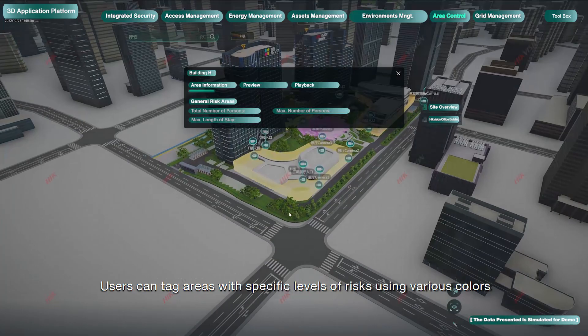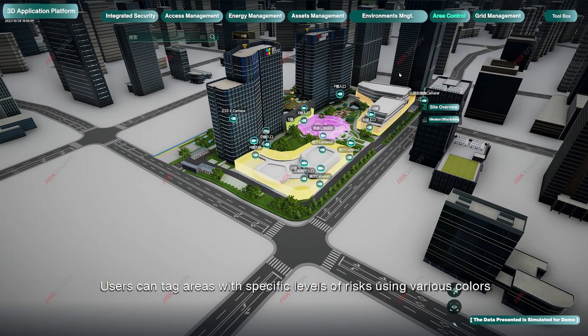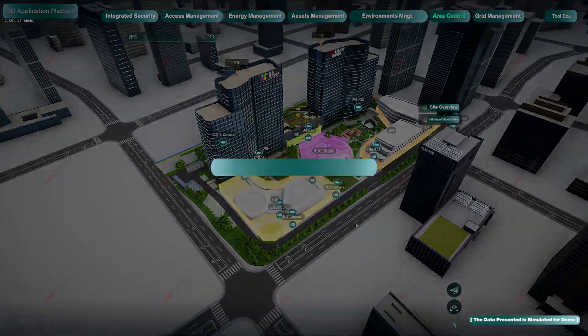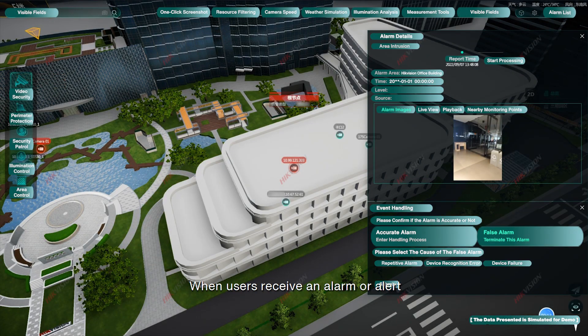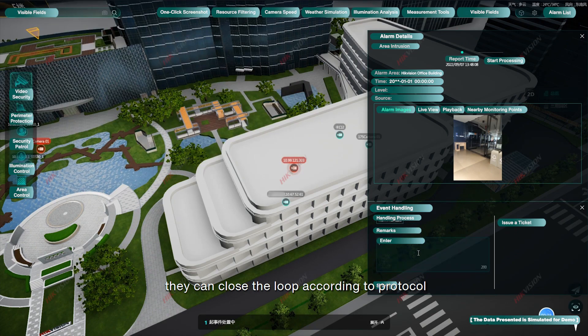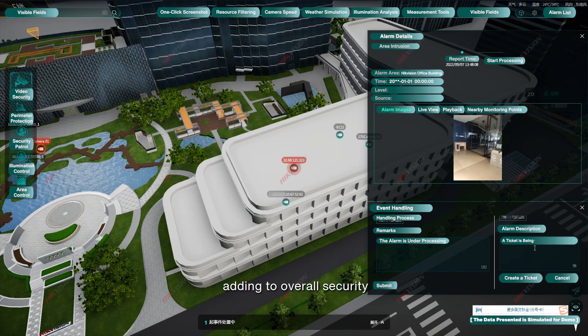Users can tag areas with specific levels of risks using various colors. When users receive an alarm or alert, they can close the loop according to protocol, adding to overall security.